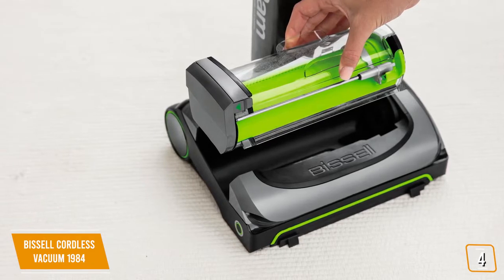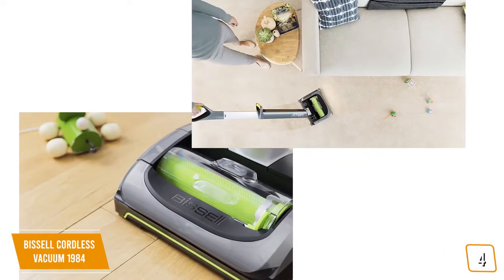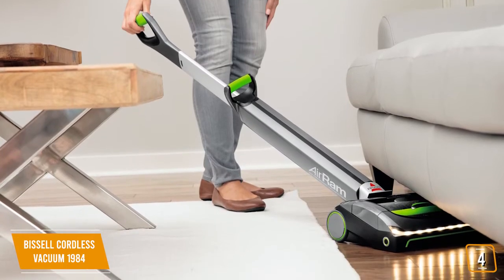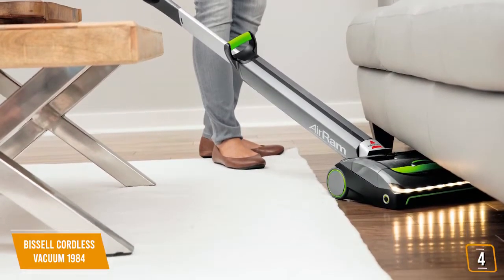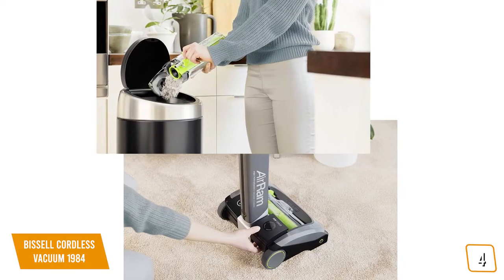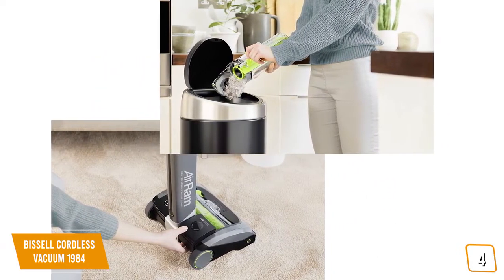Designed for multi-surface cleaning with an innovative power foot design and multi-surface brush, the Cordless Vacuum 1984 rolls smoothly across hard floors and various types of carpeting. We especially like this vacuum's swivel steering and lay-flat handle, allowing it to traverse intricate rooms with ease. The removable dirt bin makes emptying debris, hair, and dirt a breeze — simply remove it and empty with a simple push mechanism that takes seconds.